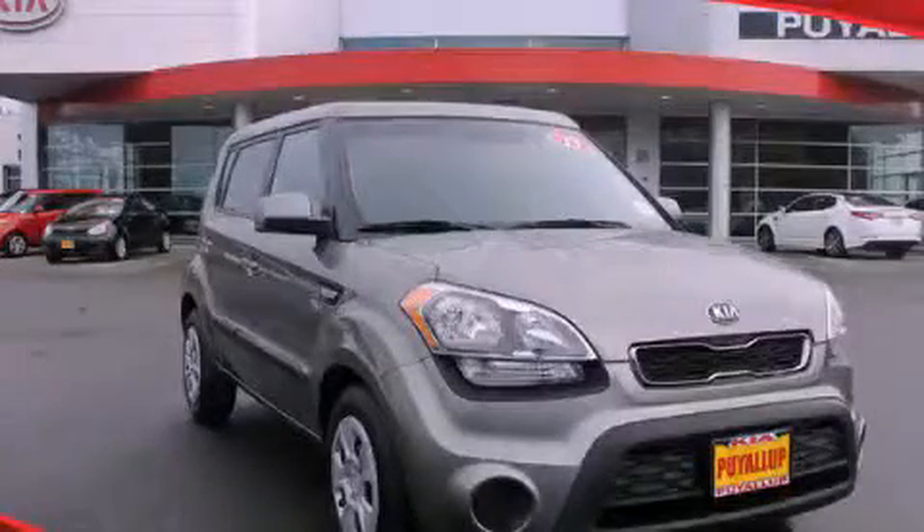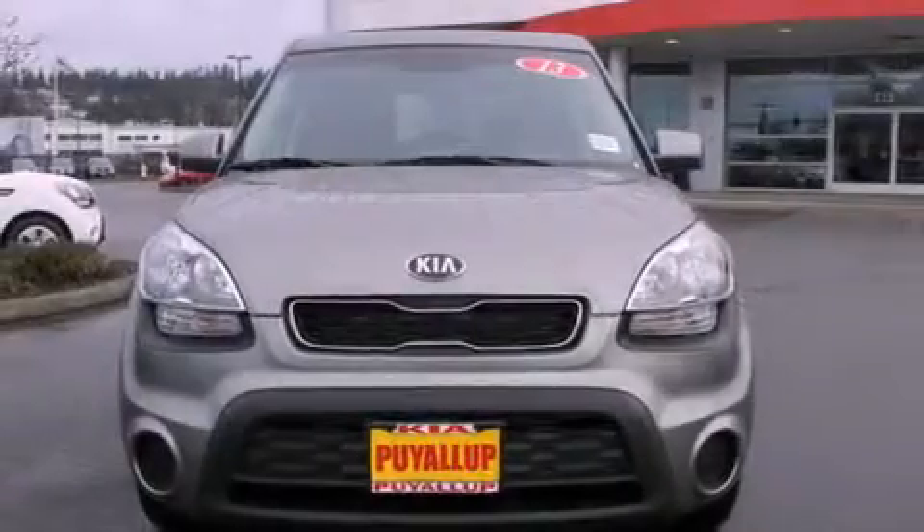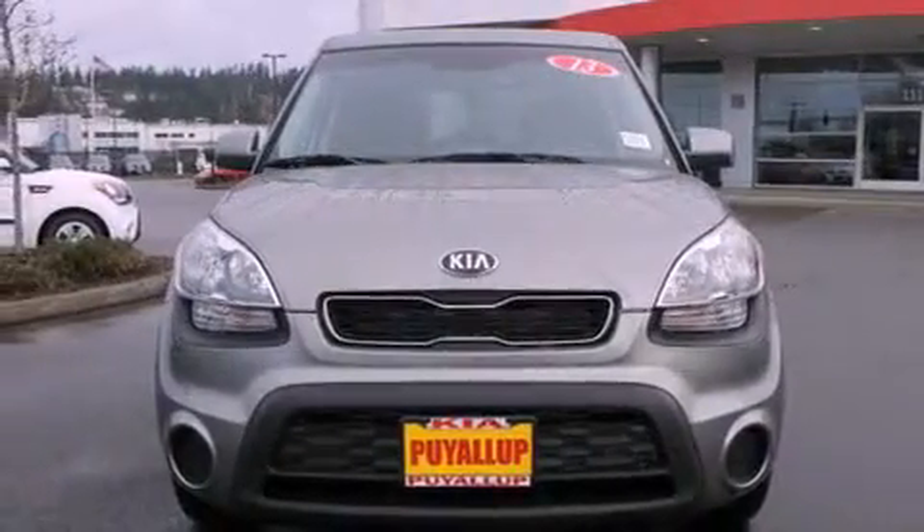This is a brand-new 2013 Kia Soul, personality on wheels. It has a 1.6-liter four-cylinder engine and an automatic transmission.